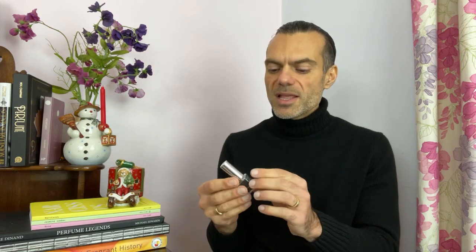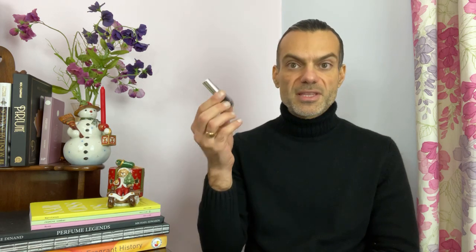For this episode, I can't show you the full proper bottle because I've got this lab sample. I'm going to be talking about a new release from a brand that I'm not overly familiar with. You can see from the name of the video that it's Masque Milano, an Italian brand. It's been around for a little while and its reputation has been steadily growing. Over the course of the last few years, I've done some mini reviews of their work over on my blog, but I'm pretty sure I've never done an in-depth review.